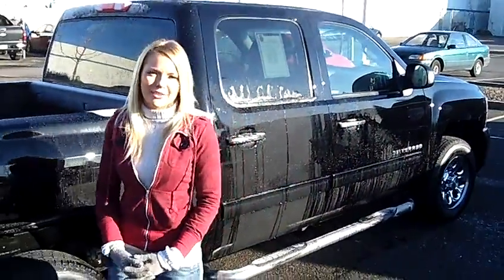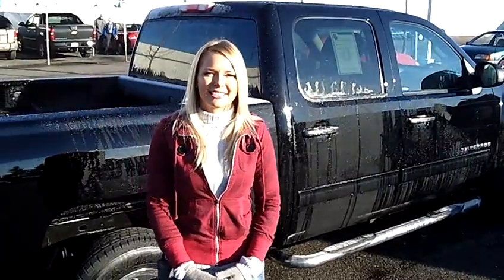For more information on this truck or any other trucks in our inventory, give us a call on the number provided above. We would love to earn your business. Thank you for watching. Thank you very much, bye-bye.